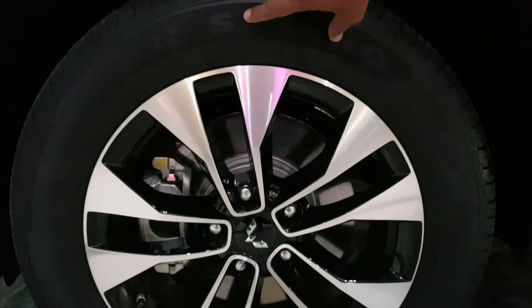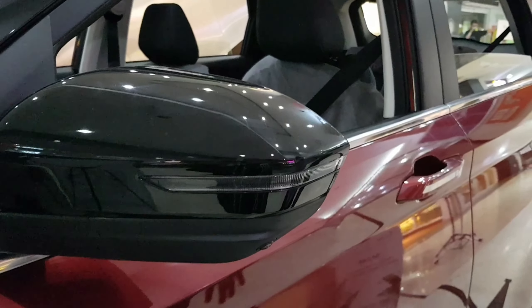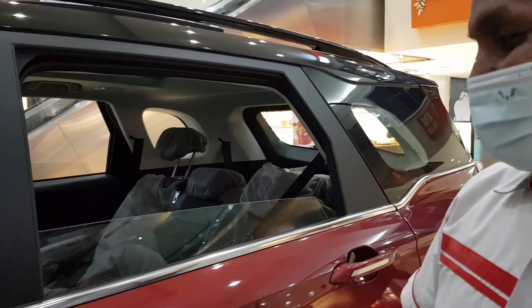Ada lambang RS berwarna merah putih, artinya produk ini sudah murni diproduksi di Indonesia — komponen lokal sudah lebih kurang 70-80%. Bagian depan juga dilengkapi lampu LED proyektor, lampu kabut, dan fog lamp. Ada fitur follow me home dan HMA — otomatis menyala begitu kita memasuki tempat yang gelap, seperti terowongan, tanpa kita menghidupkan lampu secara manual.